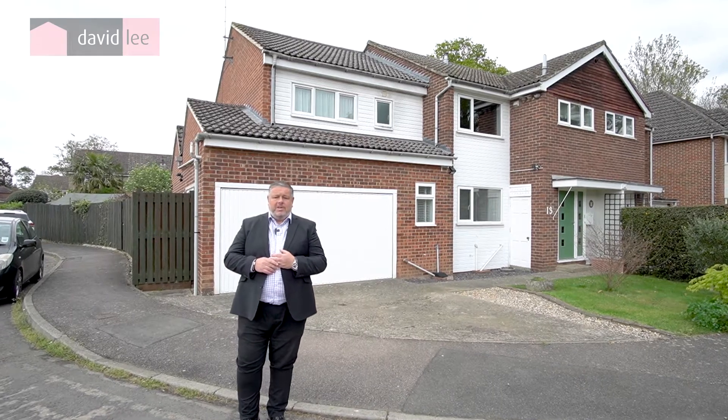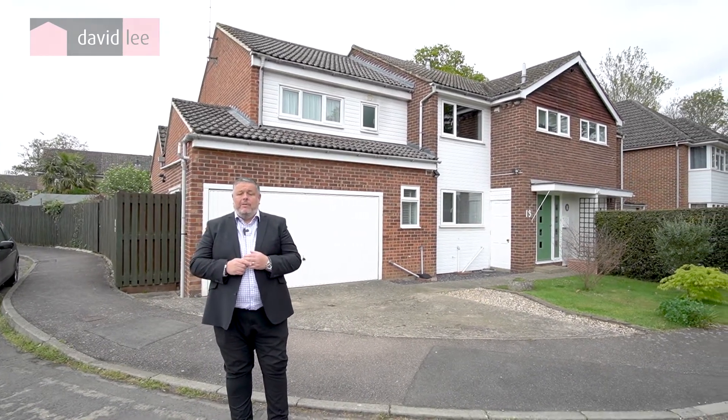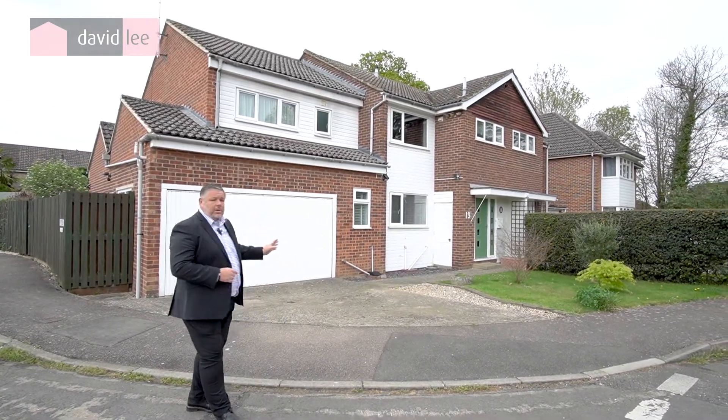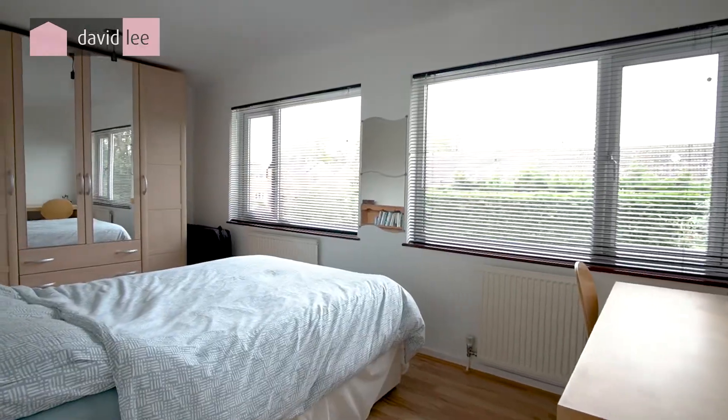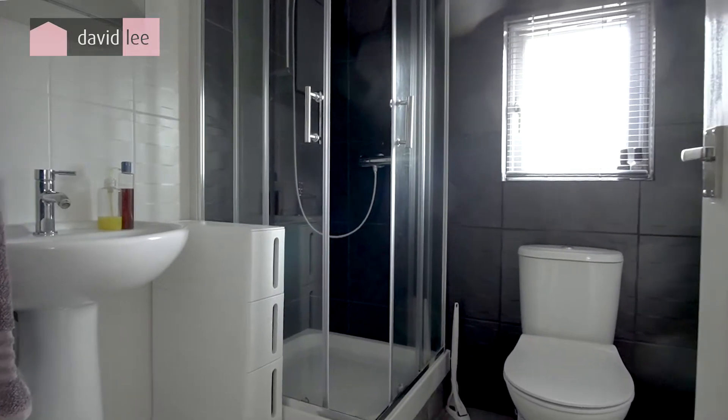The property I'm here to show you today is a superb and deceptively large four-bedroom semi-detached family home. The property offers very generous accommodation with four large double bedrooms, two bathrooms with a family bathroom and ensuite.